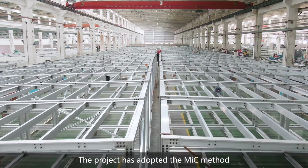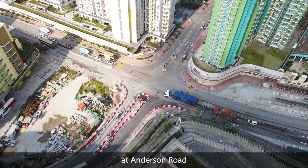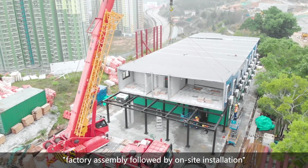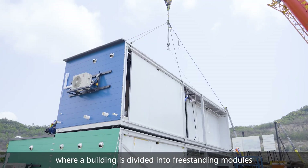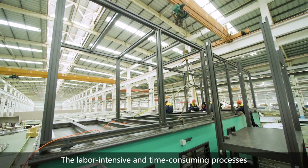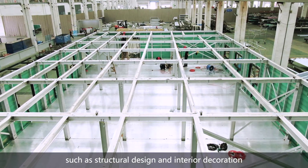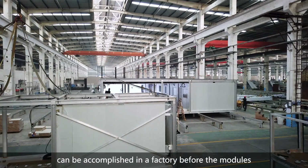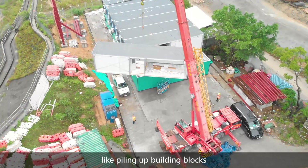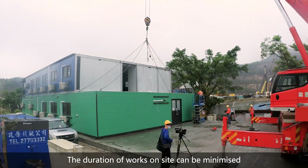The project has adopted the MIC method to construct the site office accommodation at Anderson Road. MIC adopts the concept of factory assembly followed by on-site installation, where a building is divided into freestanding modules. The labor-intensive and time-consuming processes, such as structural design and interior decoration, can be accomplished in a factory before the modules are transported to the site for installation, like piling up building blocks. The duration of works on-site can be minimized.